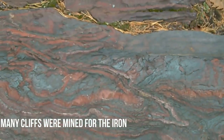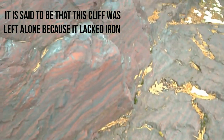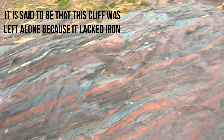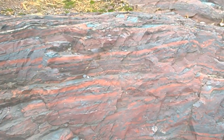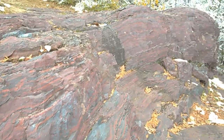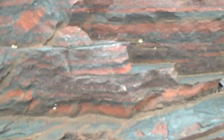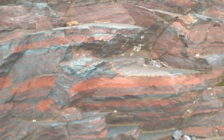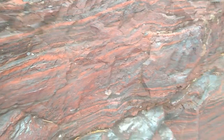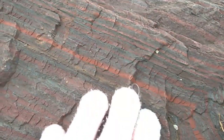That's pretty. That's amazing. Look at that — it blew up, look at that. Jasper and hematite. Let's get a close-up. Look at the pretty red. Oh my gosh, it's just beautiful. I'm going to go check out the other side. It's just amazing.